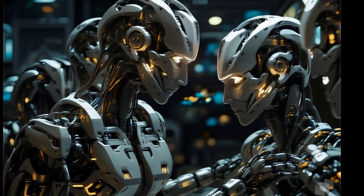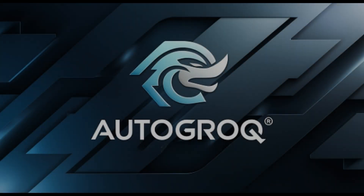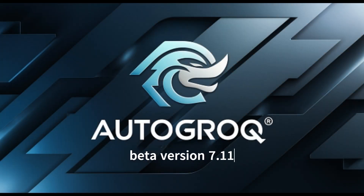In a world where AI agents could never build themselves — until now — comes Autogrok, beta version 7.11, because this update kept us up all night.